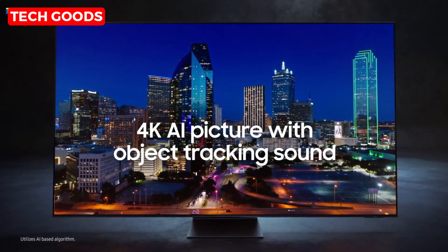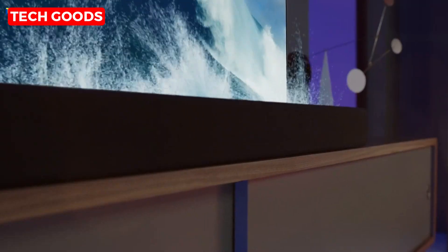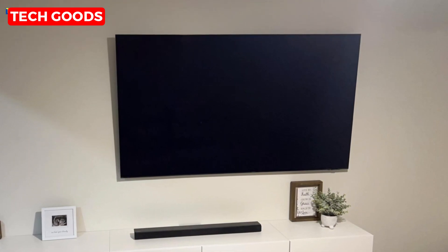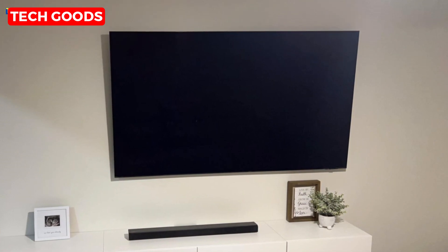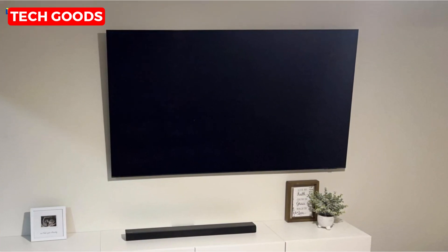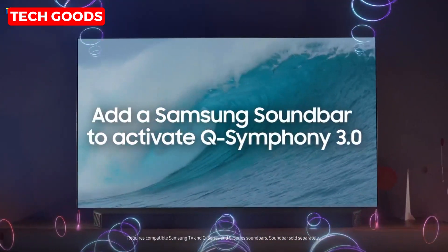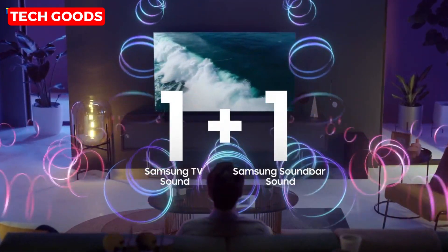But what's a stunning picture without incredible sound? With Dolby Atmos and Object Tracking Sound Plus, you'll hear every detail with pinpoint accuracy — it's like you're in the middle of the action. And imagine pairing this TV with a Samsung soundbar. With Q-Symphony 3.0, your TV speakers and soundbar work together, creating a masterfully orchestrated sound experience that will give you goosebumps.